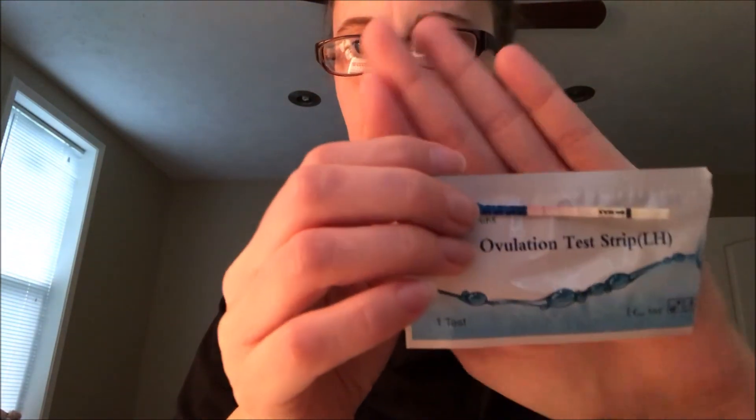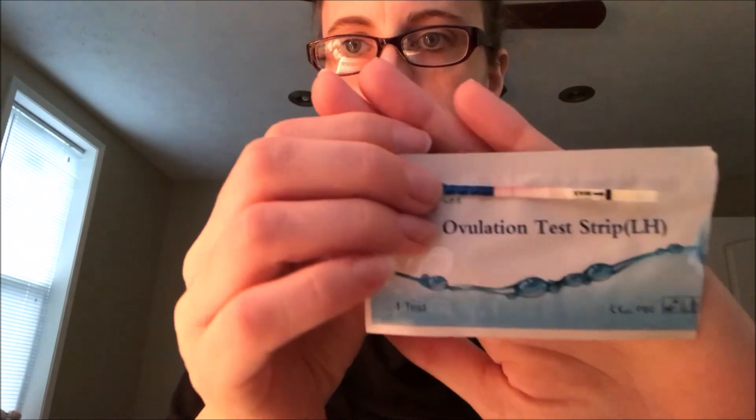It doesn't look any more positive than it did yesterday, and now you can't really see that. Sorry, the lighting in here is terrible. Anyway, that is that — and now we'll start the pregnancy test.